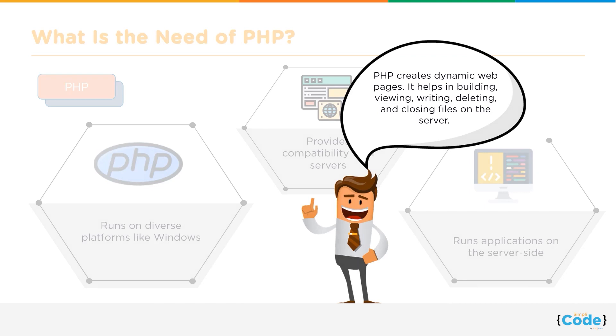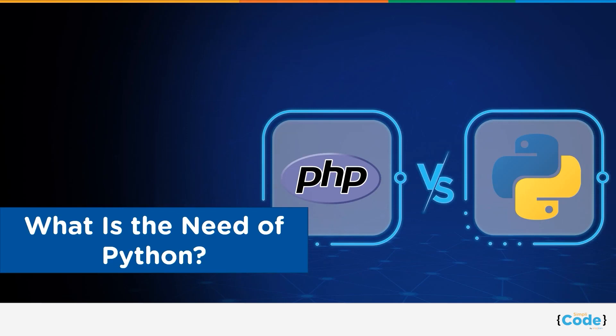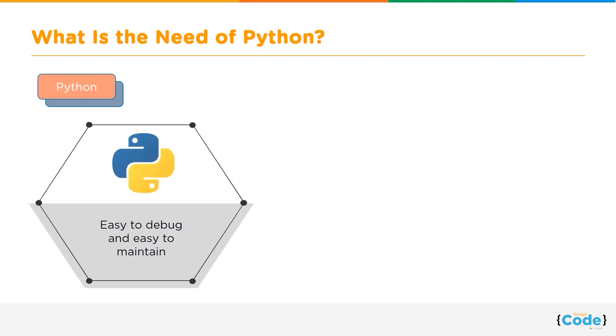In simple words, PHP creates dynamic web pages. It helps in building, viewing, writing, deleting, and closing files on the server. That was all about PHP. Now let us talk about Python. Python syntax can be comprehended quickly and is easy to debug, and so its source code is relatively easy to maintain.